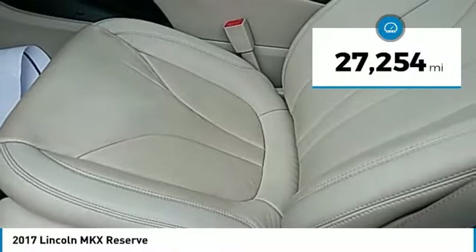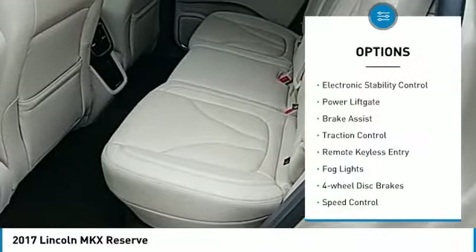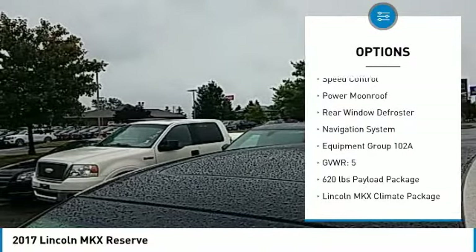This vehicle has less than 30,000 miles. Here are some of this vehicle's great options: electronic stability control, power liftgate, brake assist, traction control, remote keyless entry.